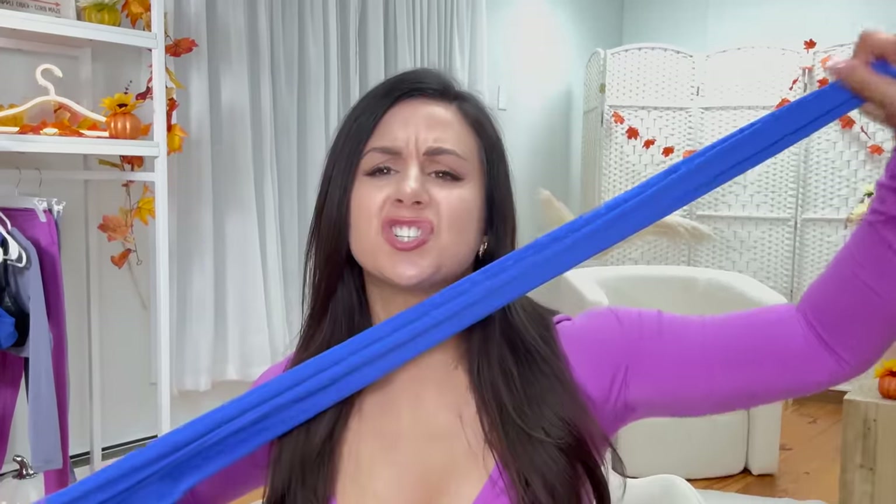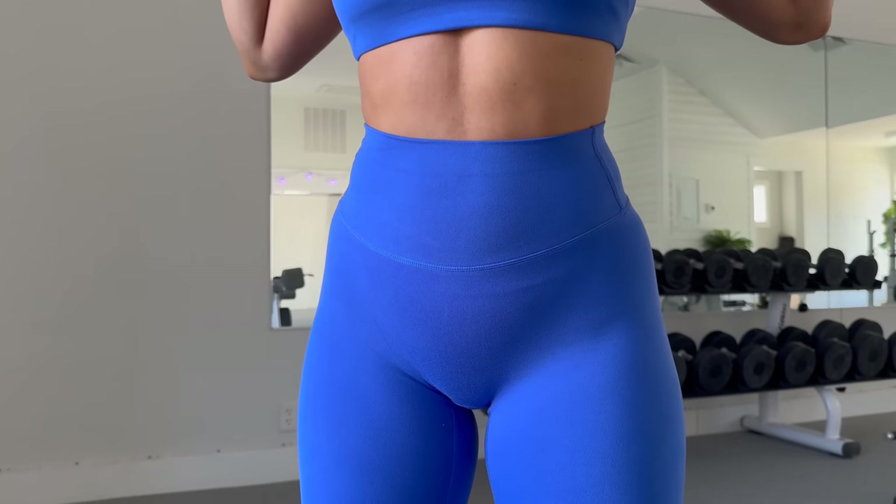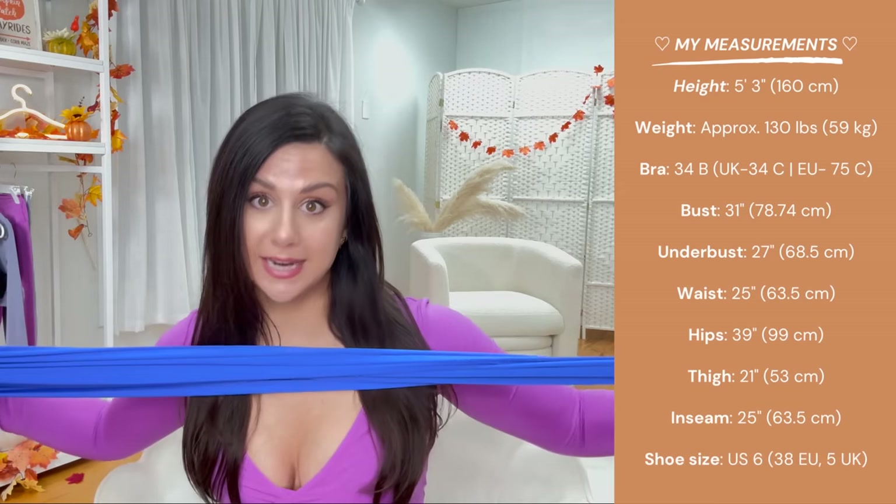These leggings are so stretchy — the band is very stretchy, the entire legging has extremely low compression, very brushed and soft. I'm wearing my size small in everything today. If you're in between, you could size down, but overall sticking to your true size will be perfect.